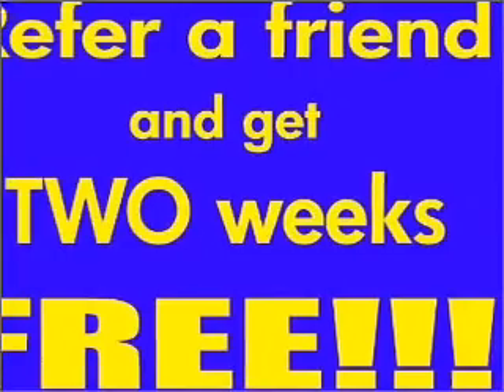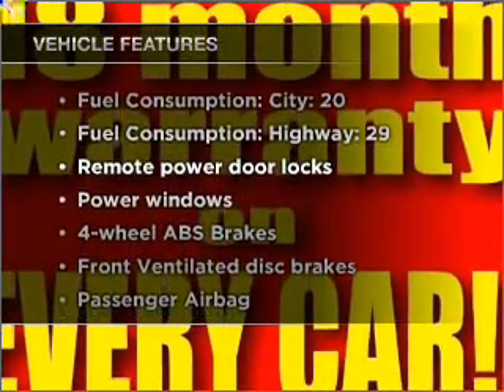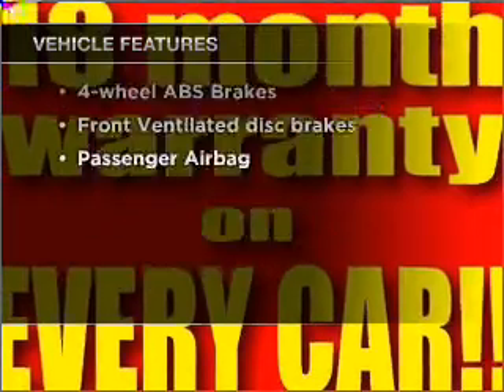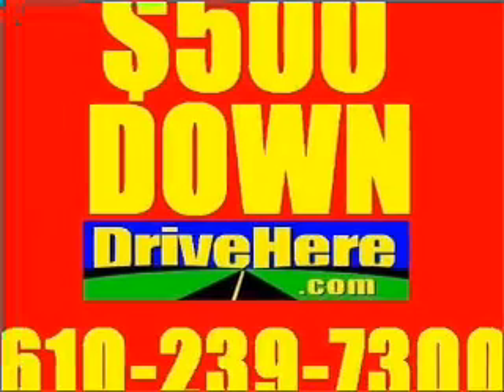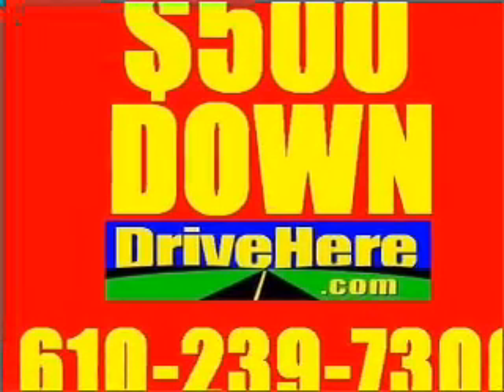Anti-lock brakes help you bring your vehicle to a safe stop. Plus, enjoy these notable features that are included in this ride: air conditioning, power door locks, power windows, power steering, power mirrors, an AM FM stereo, and an adjustable tilt steering wheel.